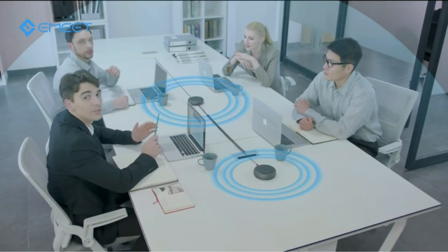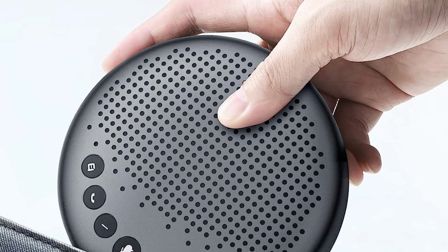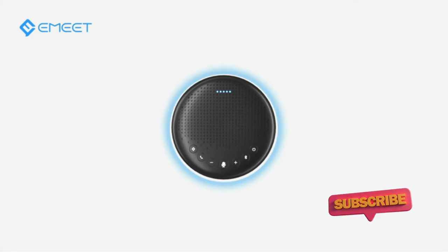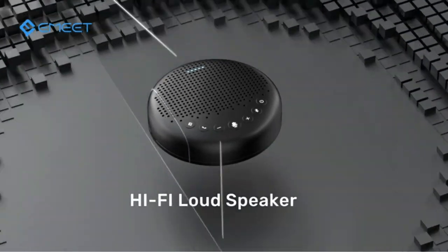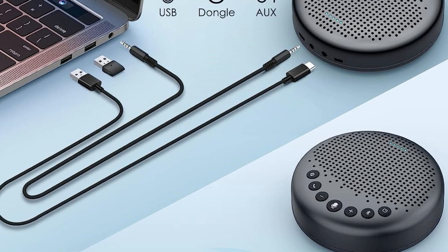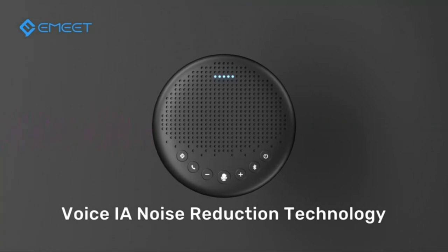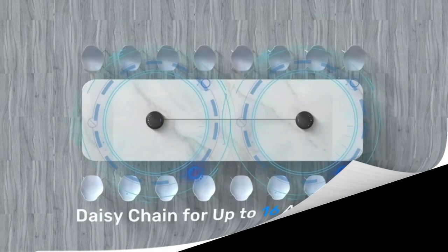Three microphones equipped with VoiceYah's proprietary 360-degree algorithm technology ensure smooth and clear calls. Its sleek design and portability make it easy to carry anywhere. With the dongle, you can automatically pair with your PC and have a stable connection. It is also compatible with various platforms, including Zoom, Skype for Business, WebEx, and more. Whether you are in the office, at home, or on a business trip, the E-Meet Luna Conference Speaker will help you make a smooth call.